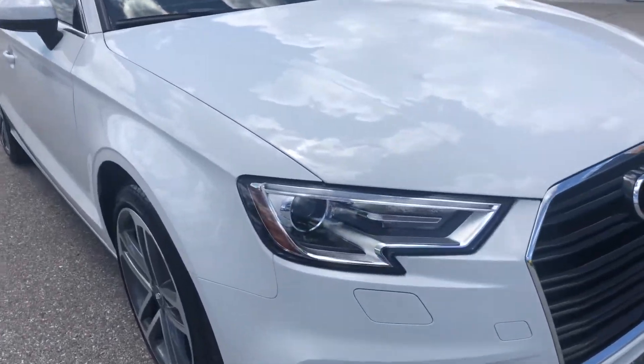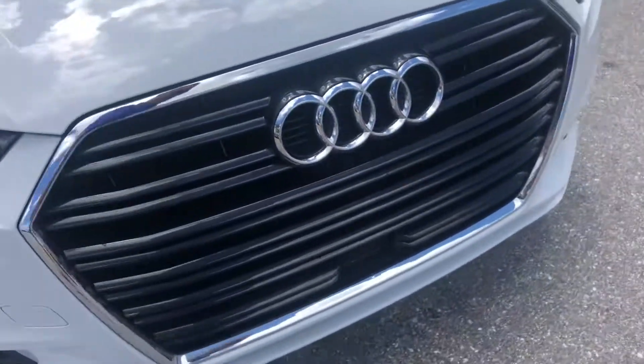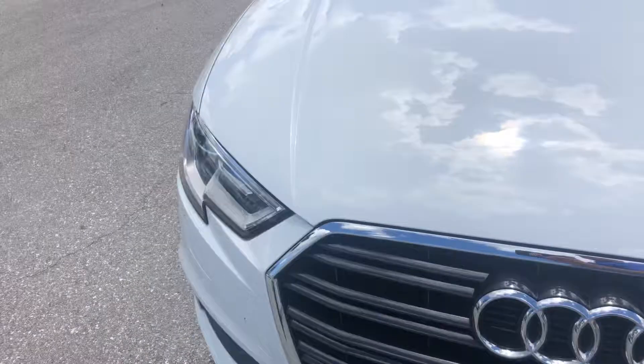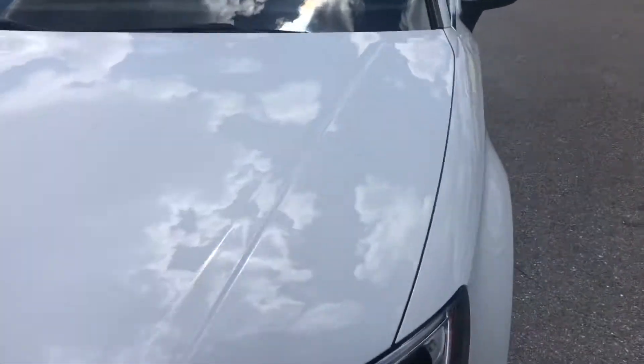Front bumper on this car is in phenomenal condition. Little to no road wear. You've got the tiniest of little specks — that might even be dirt. No major chips, no major scratches or dents on the front bumper. Headlight looks great, grille looks great, second headlight looks great. Hood looks good, no scratches or dents in the hood.